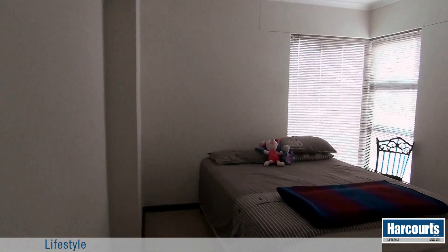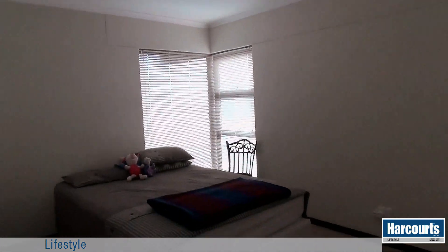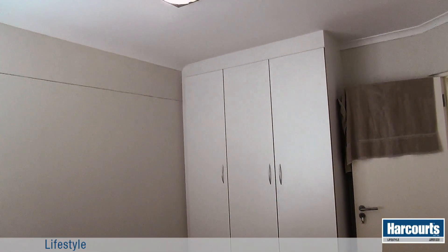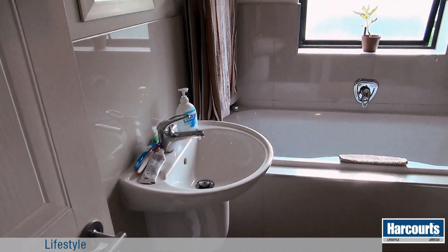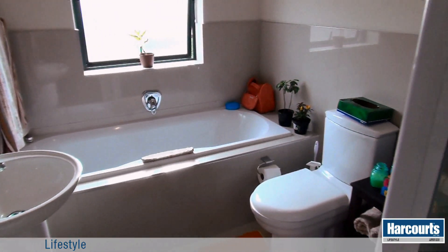The second bedroom also has a corner window feature. It is also carpeted and has floor to ceiling built-in cupboards. The bathroom has a bath and separate shower unit and has good quality fittings and finishes.